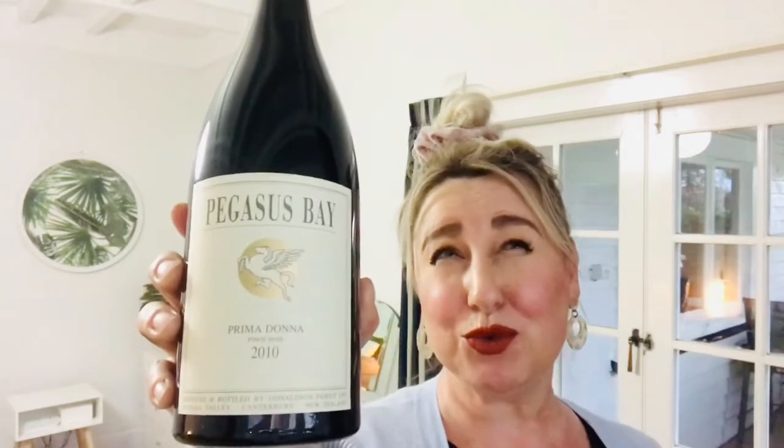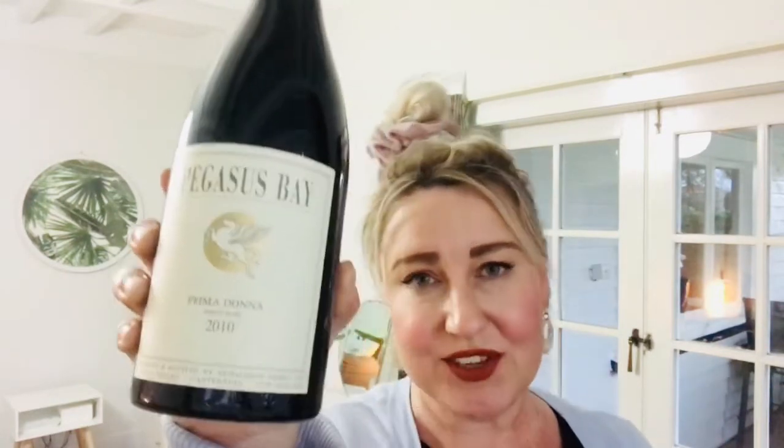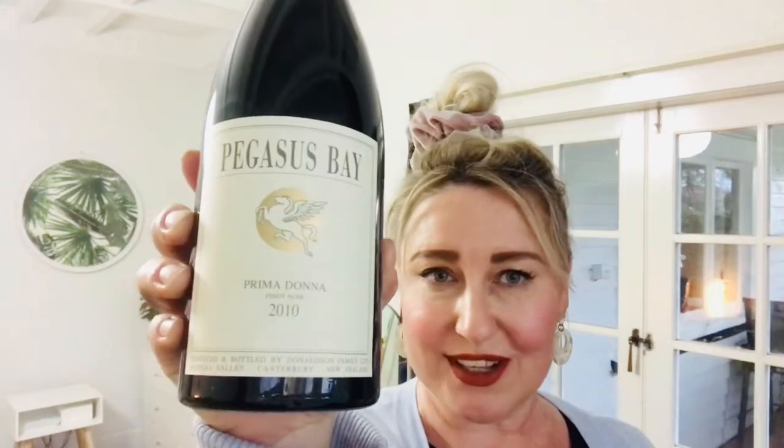They started back in 2006 putting a small amount of their wines away each year, just kind of stashing them somewhere secret so that no one would find them until they had at least 10 years aging on them. So what are we now? It's 2020 — it's time for these 10-year-old wines to come out.